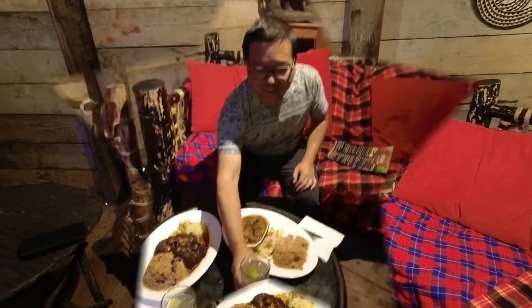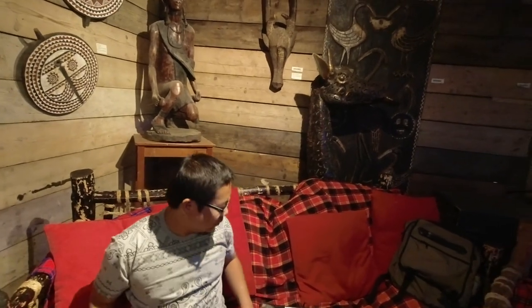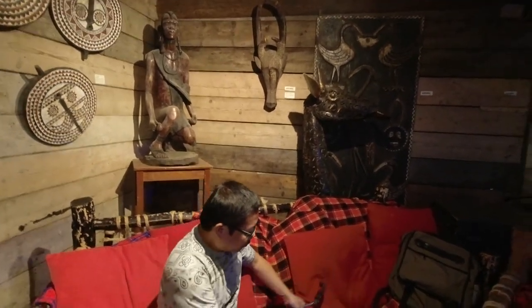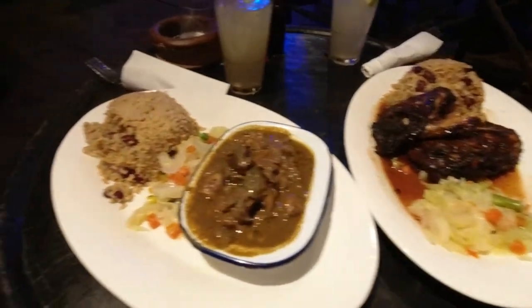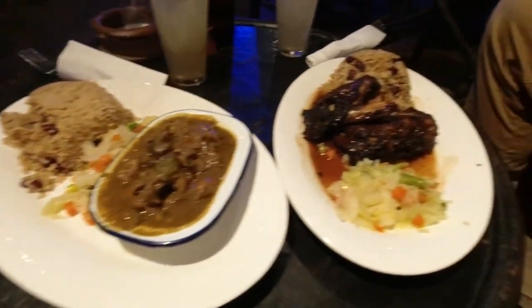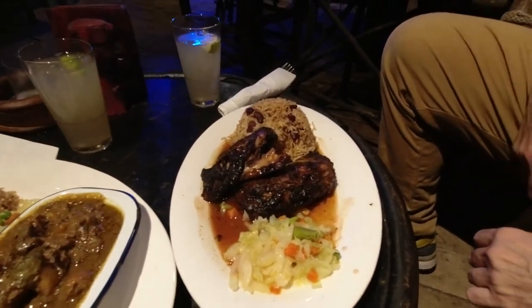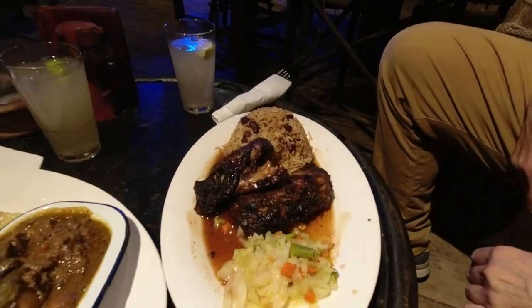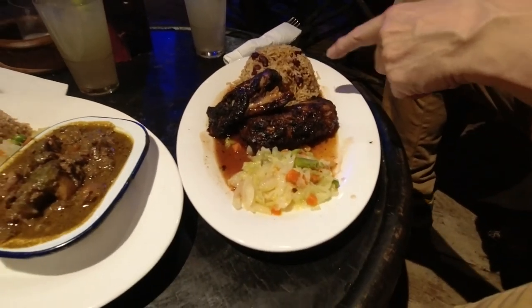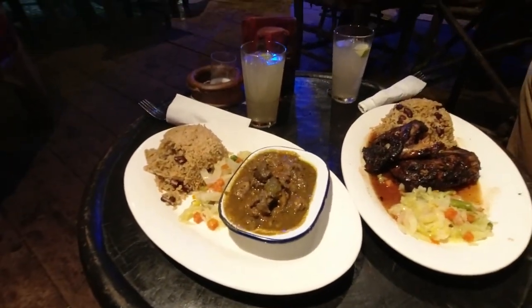It's an African feel — nice, yes it is. This is a giraffe just behind you. African food. So this is curried goat, and then this is chicken — jerk chicken. With rice, with beans, and some cabbage. It's wonderful.